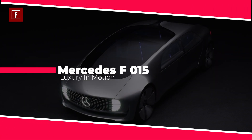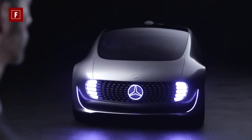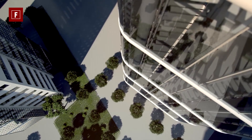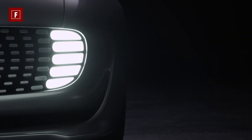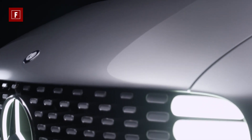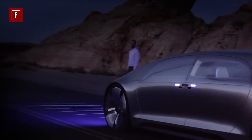Mercedes F-015 Luxury in Motion — Mercedes never fails to impress, and the Luxury in Motion is no different. This car was first seen and displayed at CES Las Vegas 2015, but Mercedes states it is not a concept car but a research vehicle. The odd body style is made of a distinctive combination of steel, aluminum, and high-strength carbon.